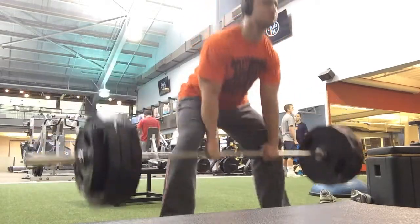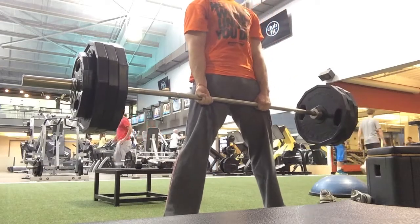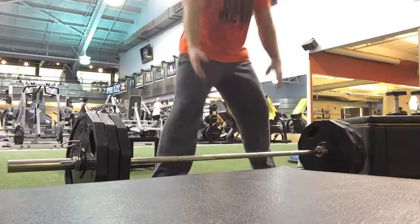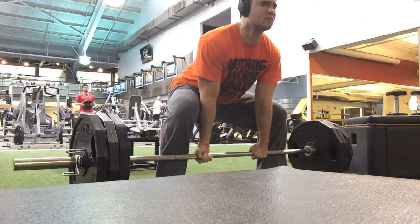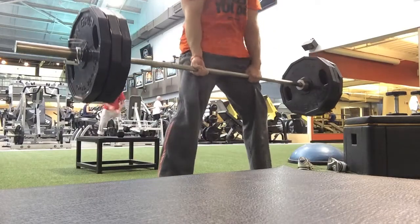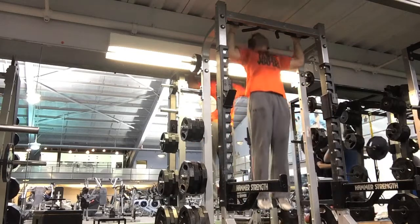You can activate the core. I pyramided it up — this is 365, I think. I'm not a very strong sumo deadlifter at all, but it's good to work on your weak points. After this, I moved on to pull-ups, the best basic back exercise there is.